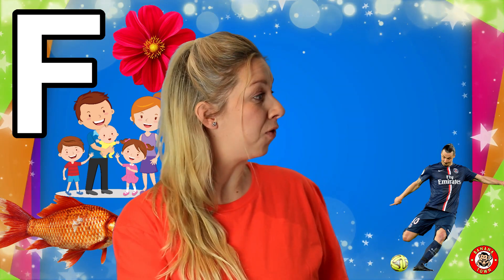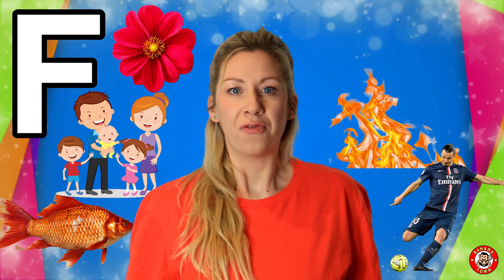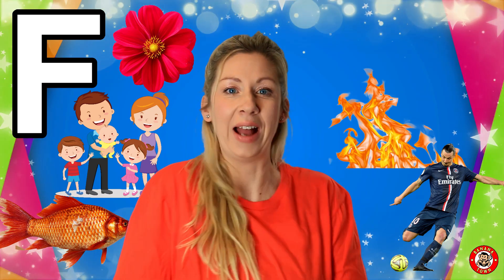F is for fire. Fire is used to keep us warm and to cook our food. But be really careful and don't touch the fire — it will burn you.